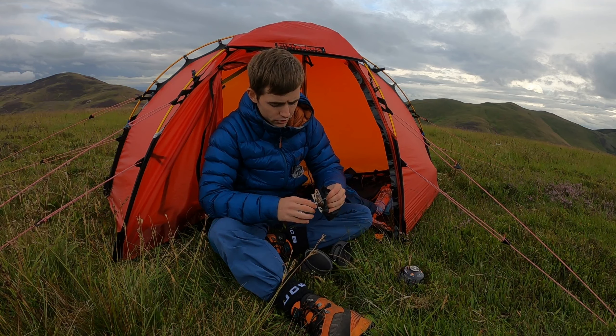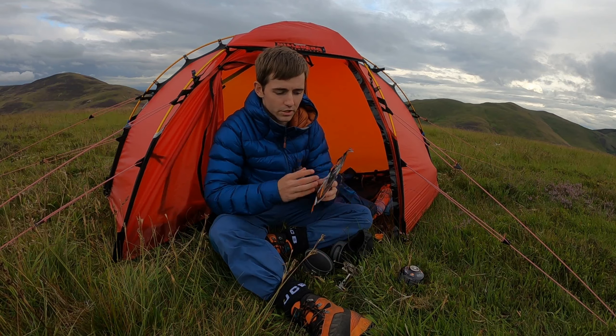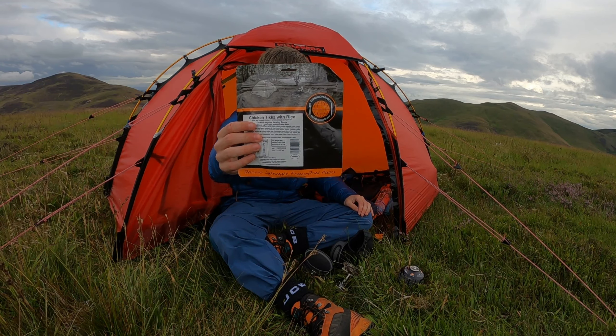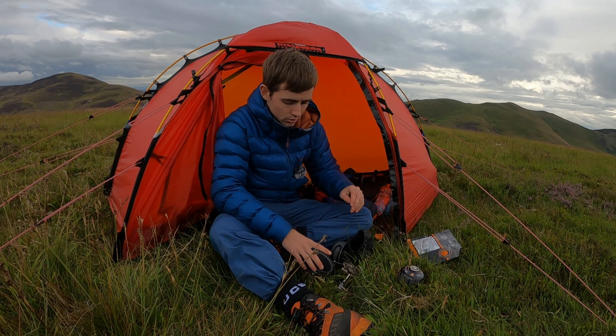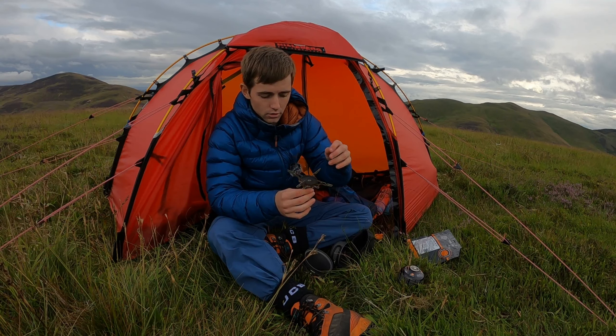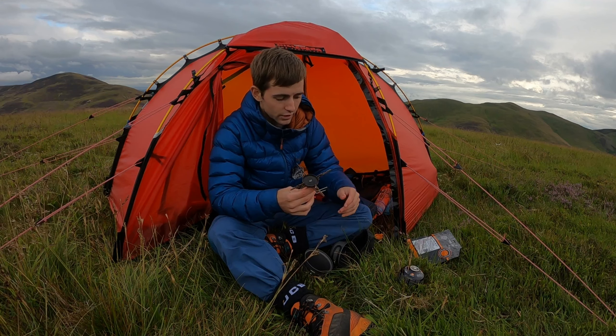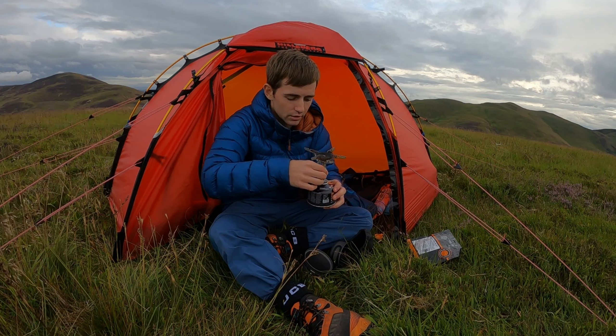As mentioned, I have one of these Expedition Meals — Chicken, Tikka, Corn, Rice. And I've got the Soto Windmaster for tonight. That just connects into the Jetboil canister.